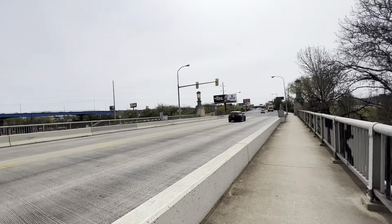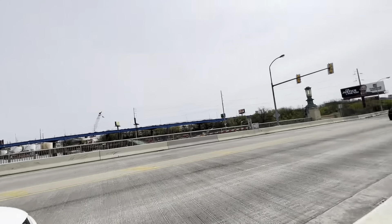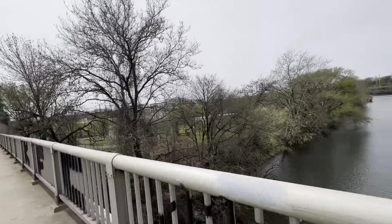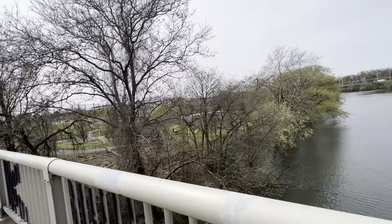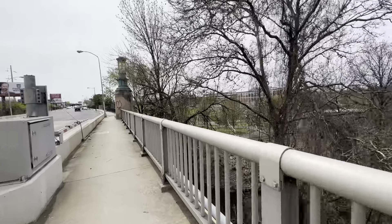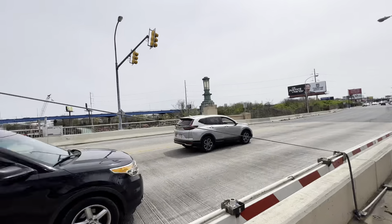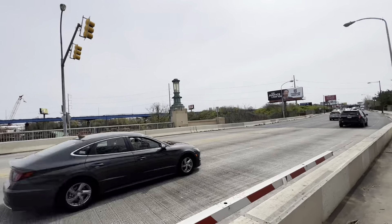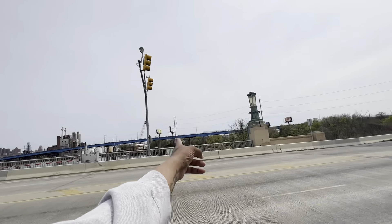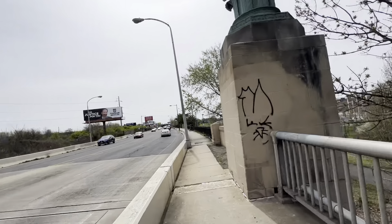We're coming up on Gray's Ferry. I used to live on the block in that Graduate Hospital area. We already did like the walking tour brief. We're coming up on some pedestrians. I don't know if this is going to be a part of this walking trail, because they're supposed to be extending it — the Schuylkill River Walk.